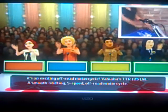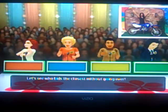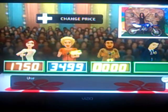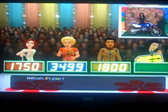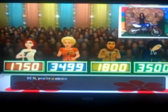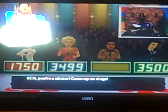It's an exciting off-road motorcycle — Yamaha's TTR 125LW, a smooth-shifting 5-speed off-road motorcycle. Nancy bids 1750, John bids 3499, I bid 1800, William bids 3500. The item's actual retail price is $2599. Yes! Finally! A seventh game is a must.